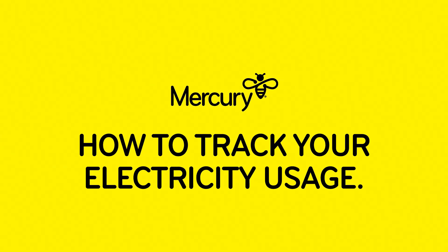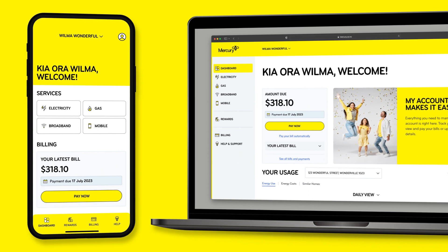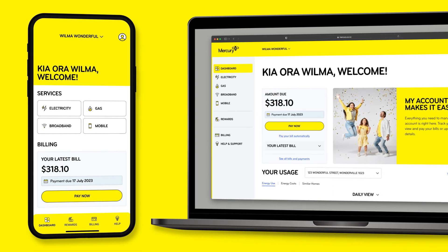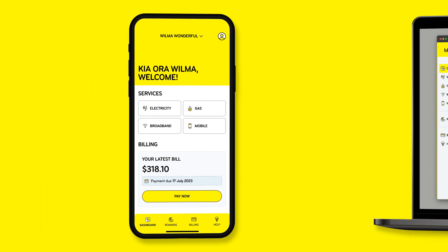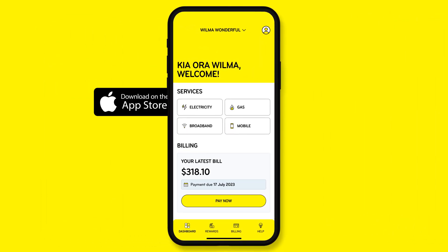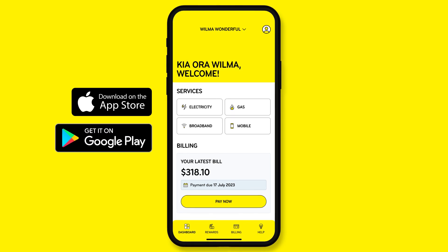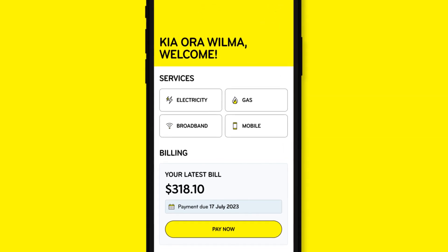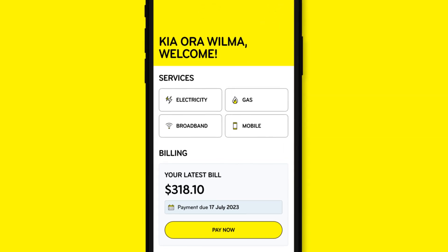Welcome to the wonderful world of electricity usage at Mercury. Whether you're on your phone or at a computer, our tools make it easy for you to track your usage and stay across your monthly bills. To track your electricity usage on your phone, simply download the Mercury app from the App Store or Google Play. Log into the app using your My Account login details. To view your electricity usage, select Electricity on your dashboard.